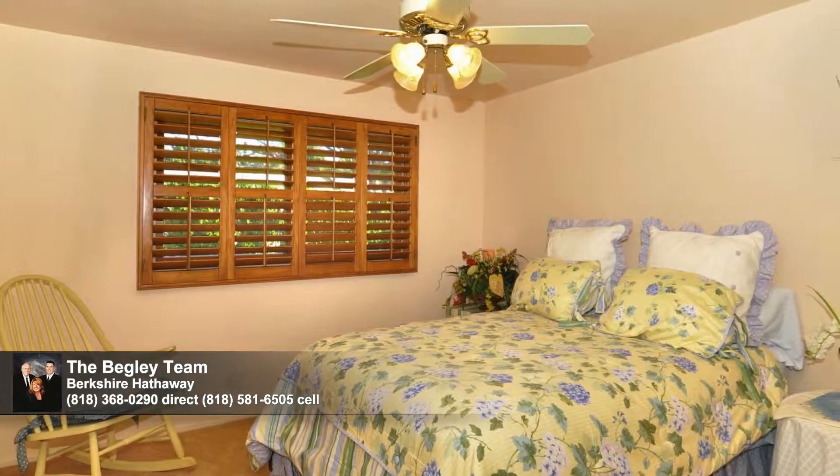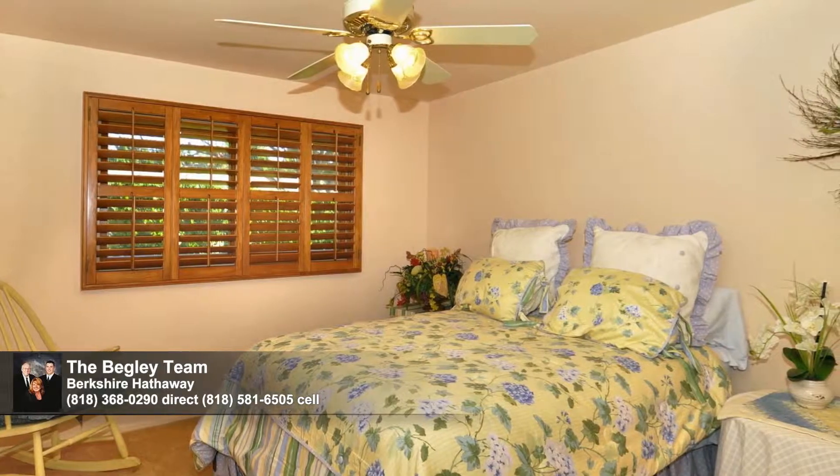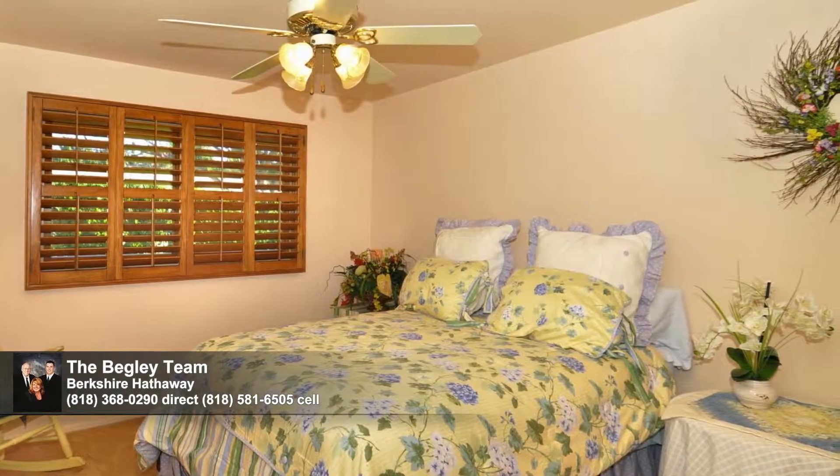Rounding out this home are three additional secondary bedrooms, all with ceiling fans, as well as two more bathrooms.